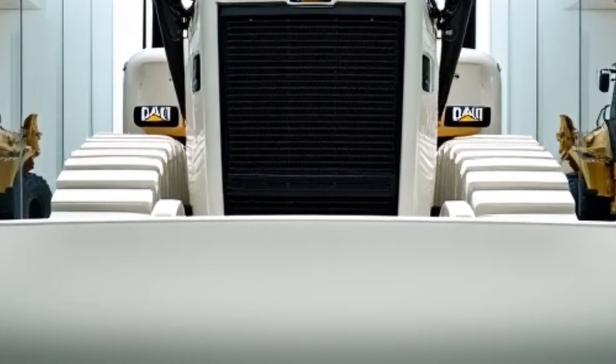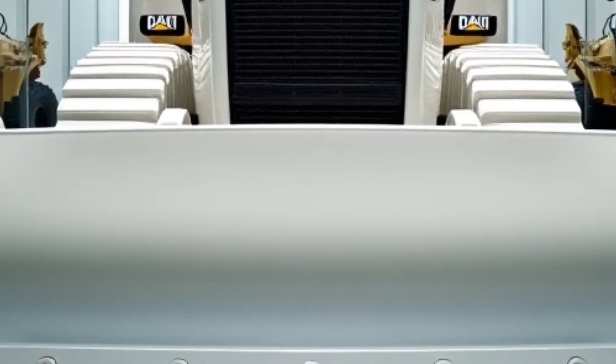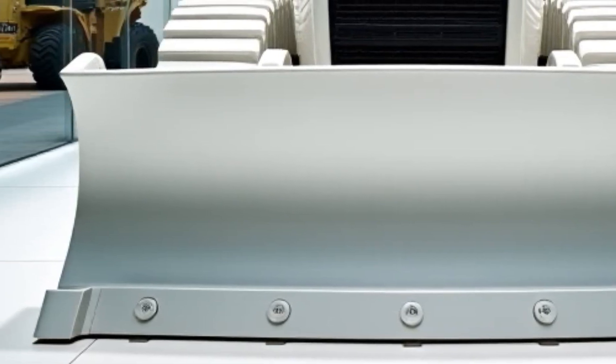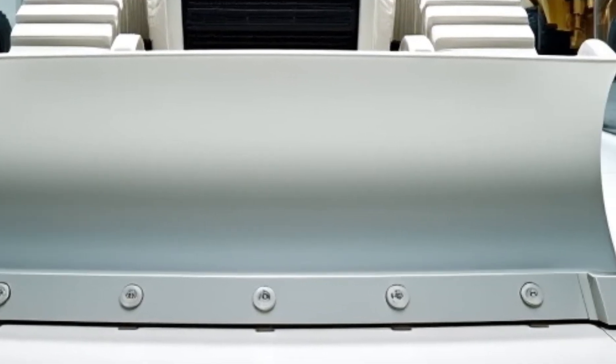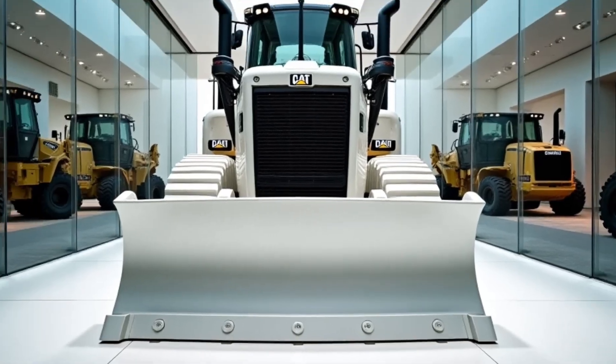When it comes to heavy machinery, few names carry as much weight — literally and figuratively — as Caterpillar. Today we're taking a deep dive into the 2025 Caterpillar D7, a dozer that blends raw power with cutting-edge technology. Whether you're in construction, land clearing, or heavy-duty earth moving, this machine promises to take efficiency and performance to the next level.